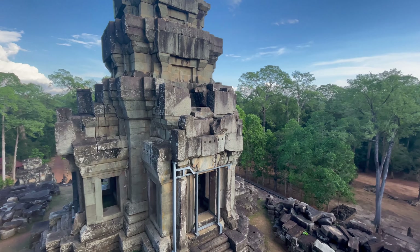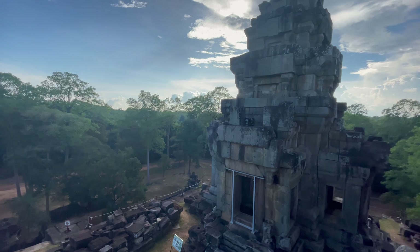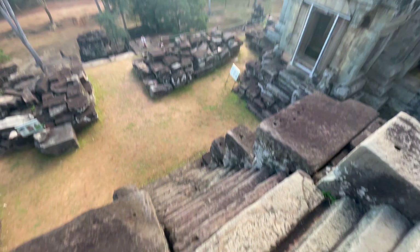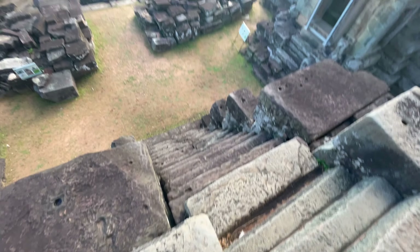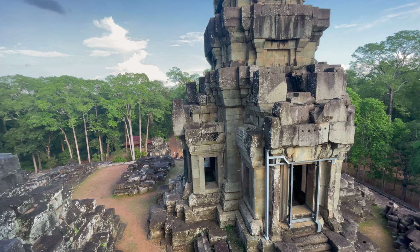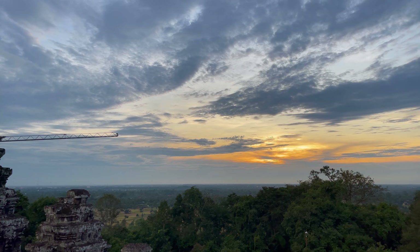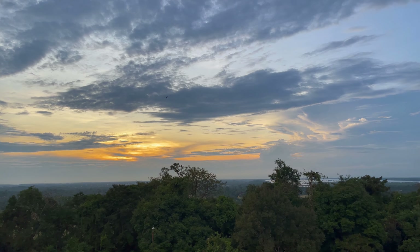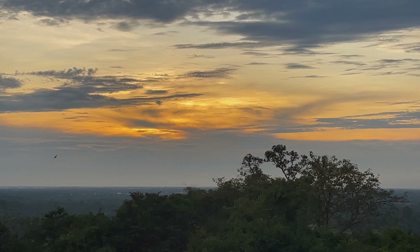Made it to the top. It is very nice up here. It's very peaceful here. Quite sketchy on the stairs, but we made it to the top.